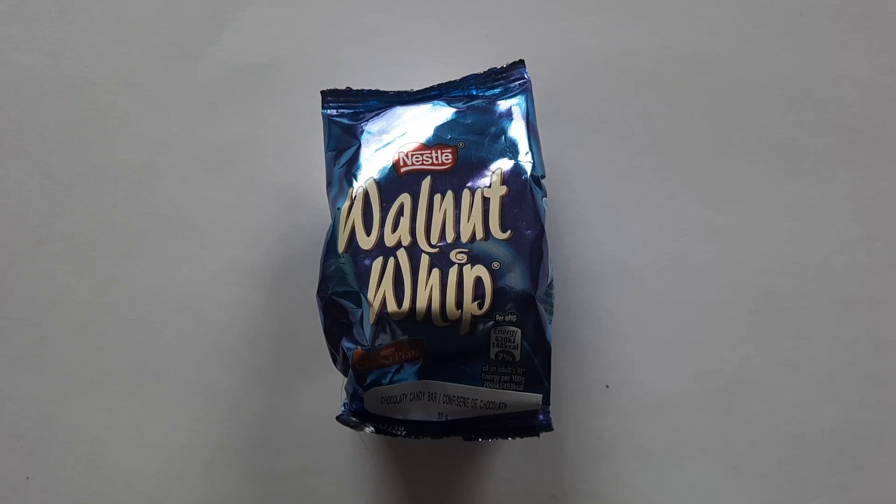Get ready to lose yourself today on the candy aisle, because there is nothing more British than the Walnut Whip. Welcome once again to another review — my name is Jeff. Today we have a review of Nestlé's Walnut Whip.